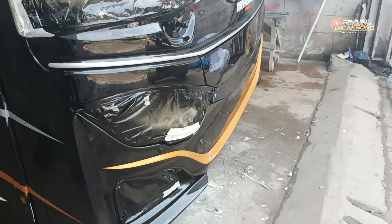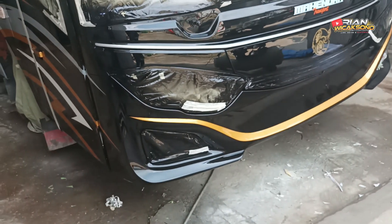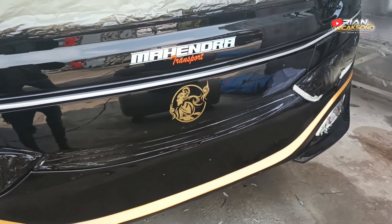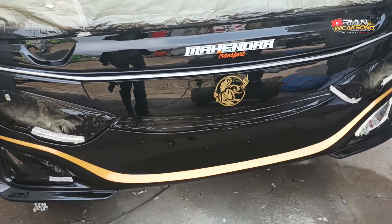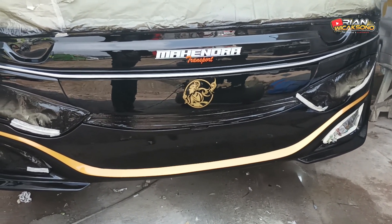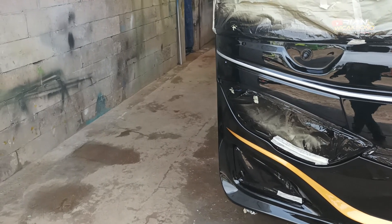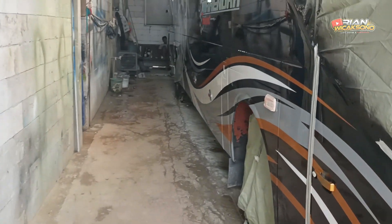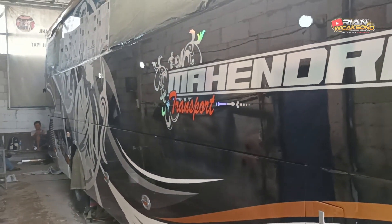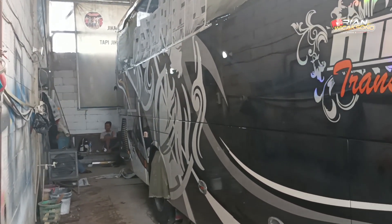Looking at the front view — previously it was still being sanded and cleaned, then stickers were applied. Now the stickers have been coated with varnish, or clear coat, so the stickers are more durable, covered by the clear coat. Look at the result — incredibly shiny, maximum gloss. It's still wet-looking.